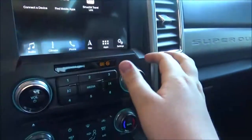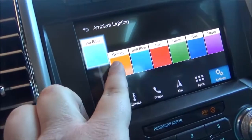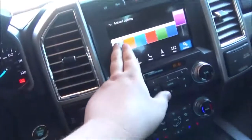One feature that is pretty cool is your ambient lighting. As you can see down in the cup holders, the available colors include ice blue, orange, soft blue, red, green, blue, and purple — and then back to ice blue.